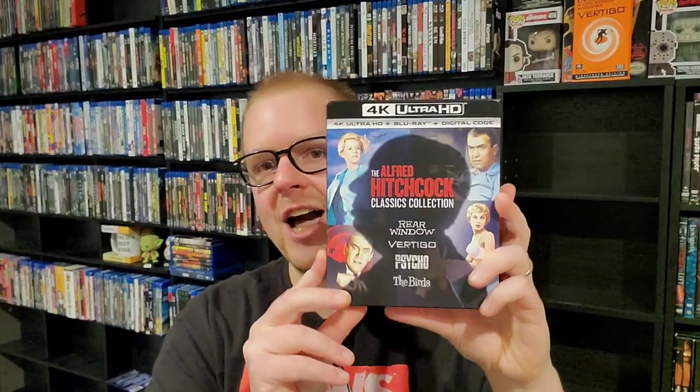Next up we have the Alfred Hitchcock collection. I have watched Vertigo and Psycho, but I have not watched Rear Window and The Birds in 4K. Vertigo looks stunning and Psycho looks pretty damn good as well. Yeah, this is one of my favorite releases last year. Love this set.